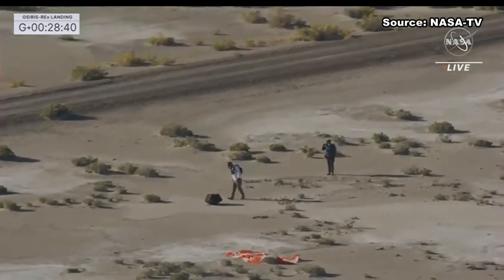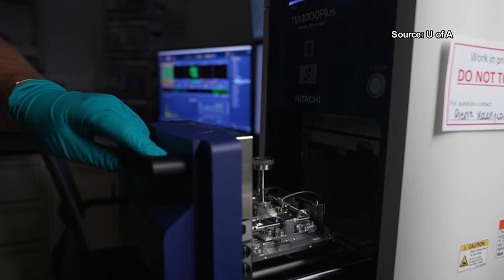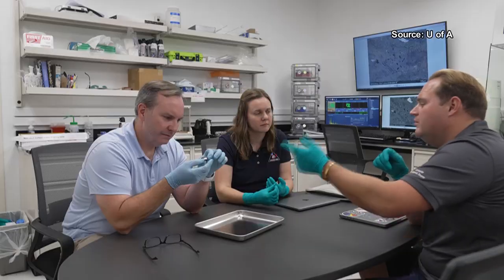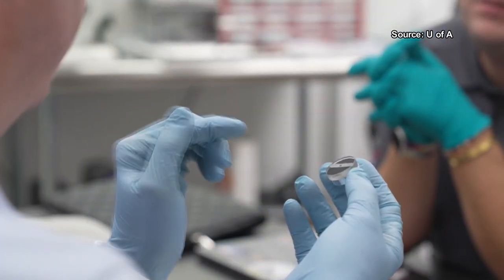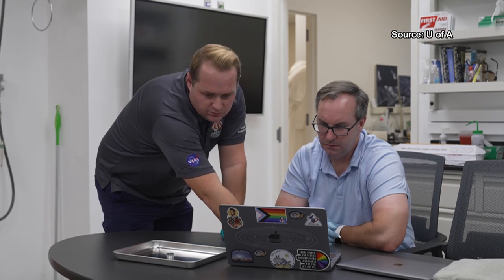From the moment the OSIRIS-REx capsule landed safely on Earth, researchers counted down the days until those samples arrived in Tucson. Opening for the first time the glass vial that we received from the curation lab and starting to look at it, having our students look at it for the first time — it was really thrilling for everyone. It has been a really fun time since then.